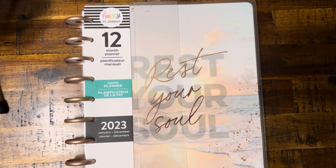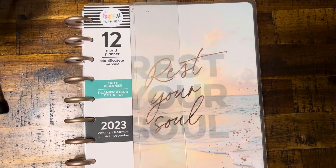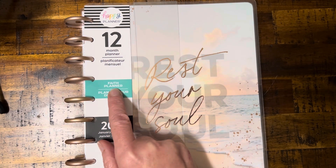I still love the format. I love everything about it, and as we get close to the new year, I go to Michael's craft store and I'm looking for the Faith Planner. That's the kind I seem to like.